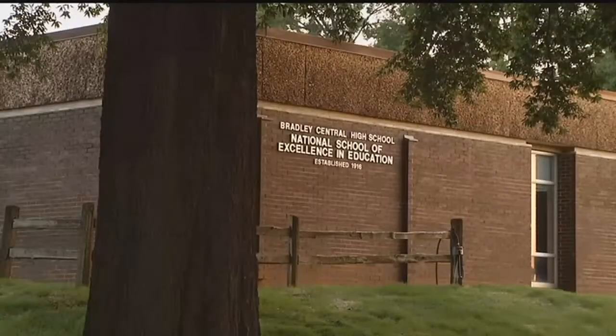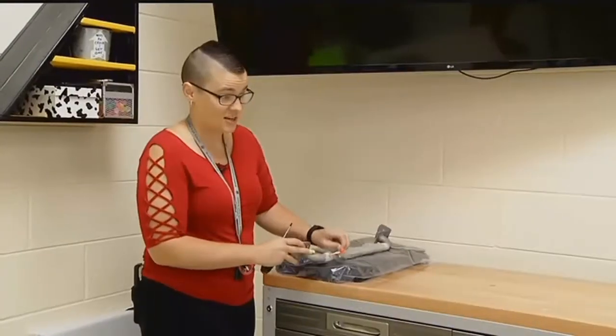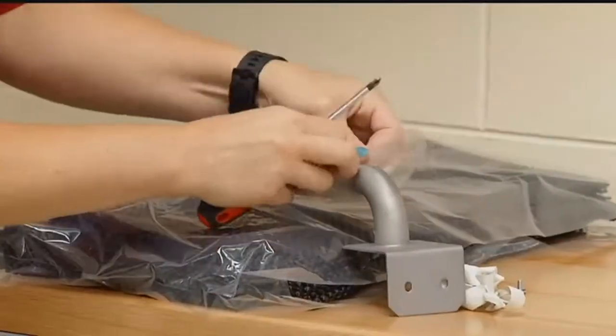On Tuesday morning, two hours before the bell rang at Bradley Central High School, math teacher Karis Reagan was setting up her supplies for the new school year.